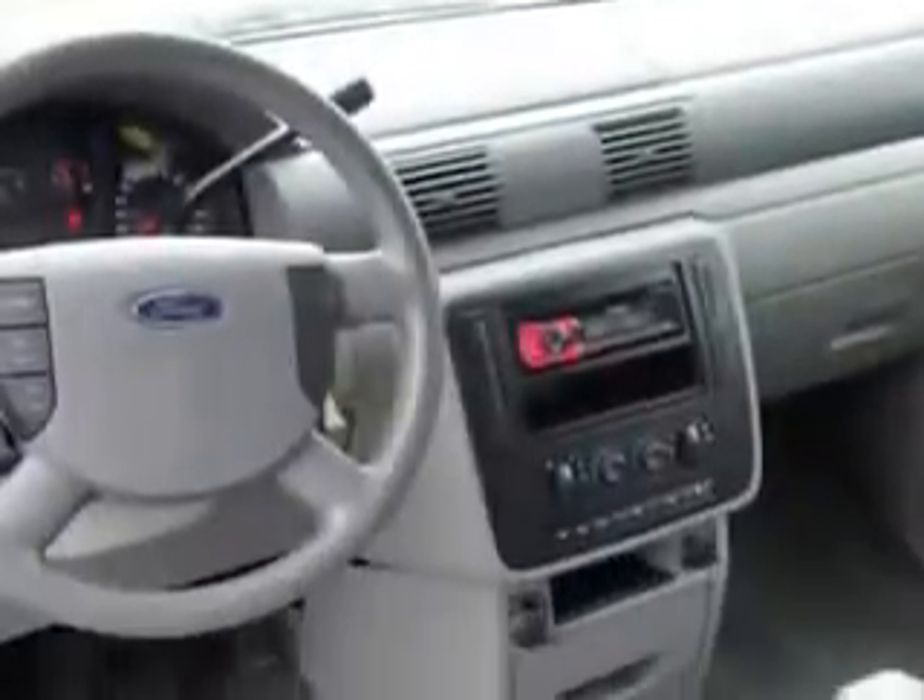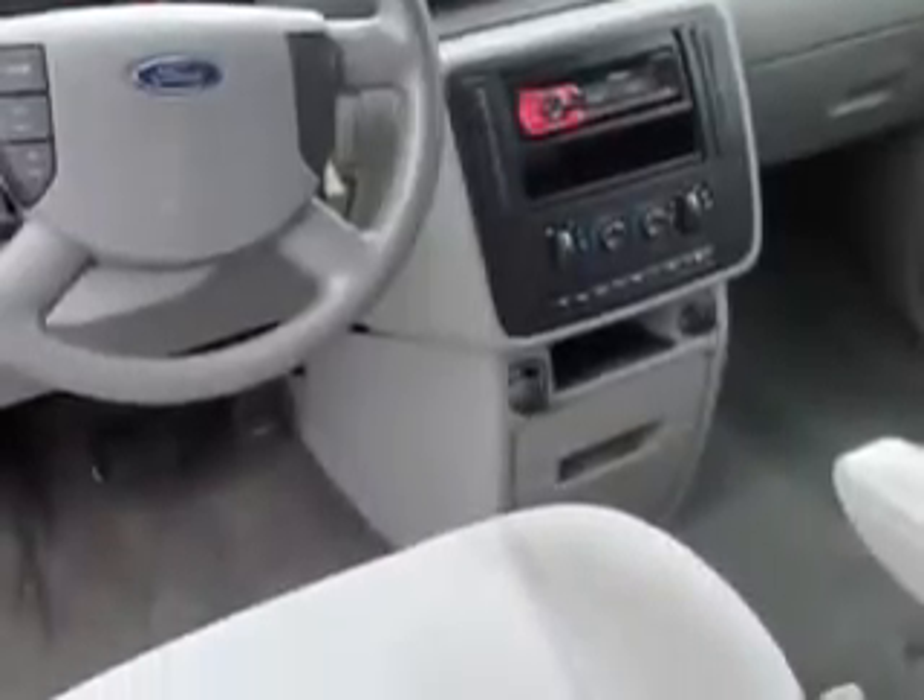Enjoy this utility van with features like a sliding side door, rear air conditioning, power driver's seat, alloy wheels, and much more. Get where you need to go, enjoy the drive, and have peace of mind in this 05 Ford Freestar. See us at Beach Cars today.